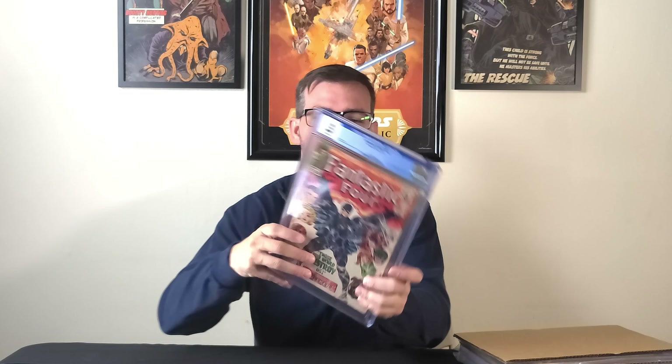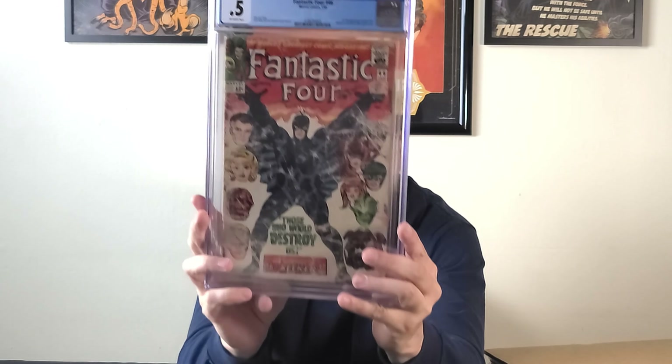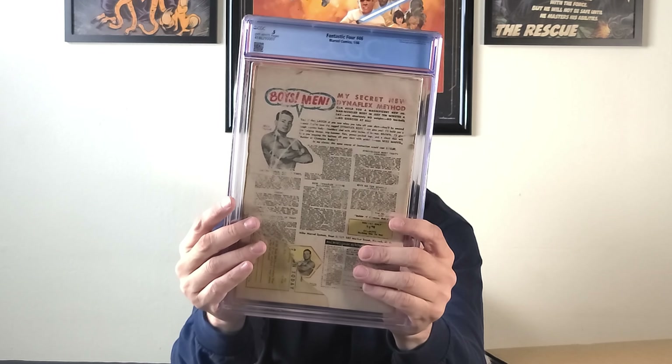A 0.5 — this is the first full appearance of Black Bolt, Inhumans, and Dragon Man appearance. Off-white pages on that one, and off-white to white pages on the other. First appearance of Black Bolt on the cover too, and you can see the back is ripped. So 0.5. This one is probably worth less than what it cost me to get it graded. I did this box as a learning experience — these books I'm probably not going to sell. Welcome to school, Nate Slater 101.